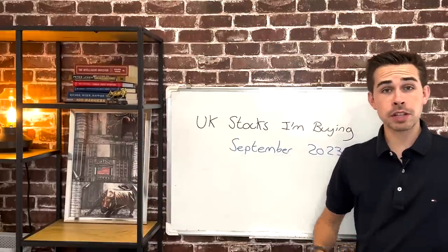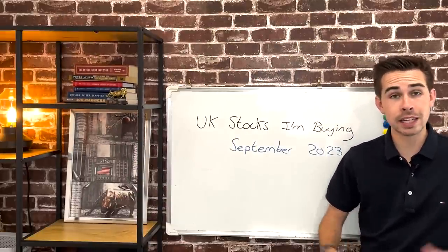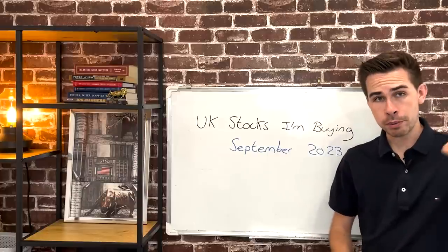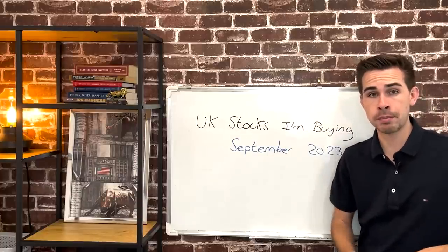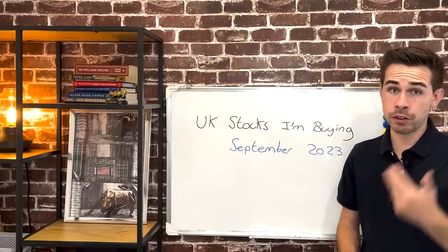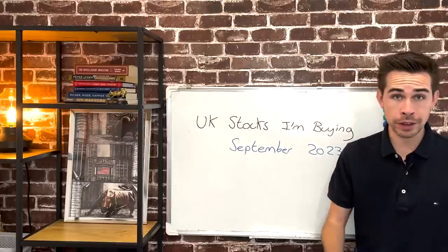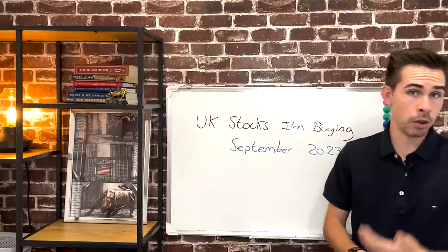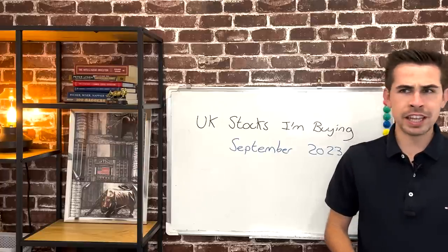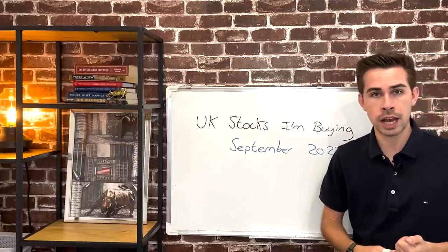Today I'm going to do the UK stocks I'm buying - September 2023 edition. This is where I go through the stocks I've been buying and selling through the month of September, from the 1st of August up to the 1st of September. This is a monthly video series I do on the channel every month, and I've been doing it for nearly five or six years on YouTube.